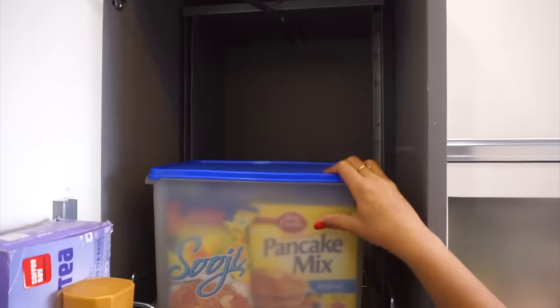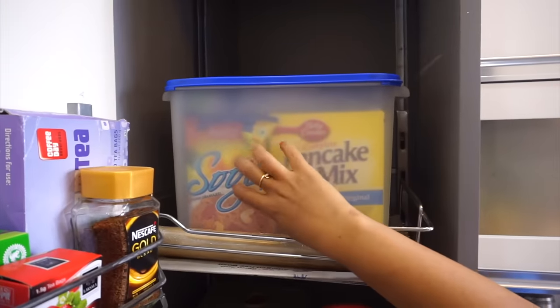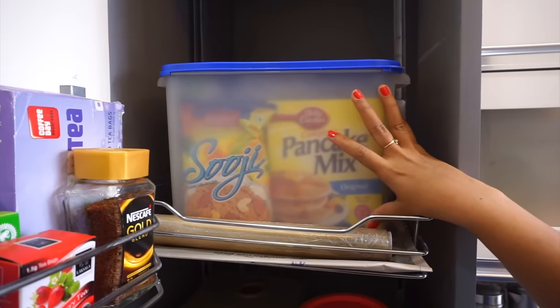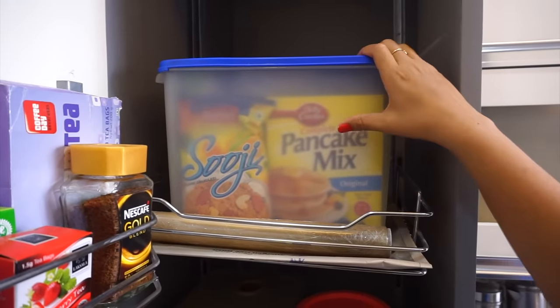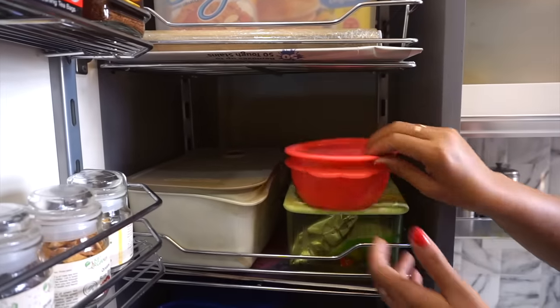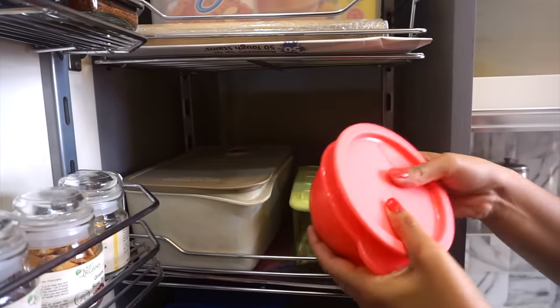In the main unit I have put a big rectangular box in which I have stored pancake mix, sooji, and maida — the daily staples. I have stored them neatly in boxes. Below that are my daughter Mayan's favourite snacks — chips and other morning snacks.